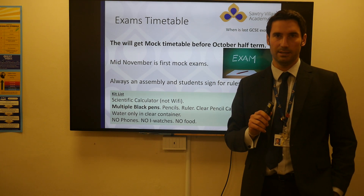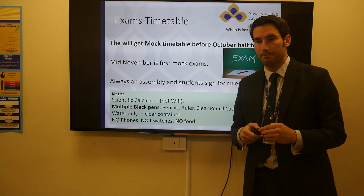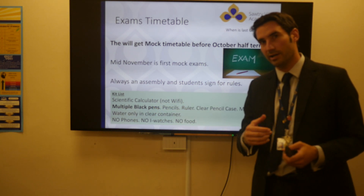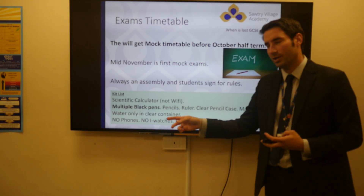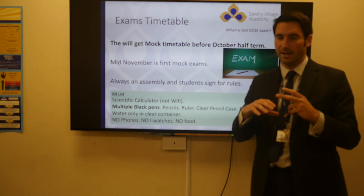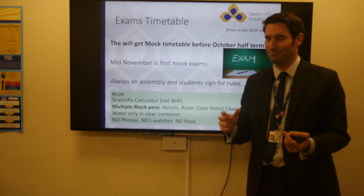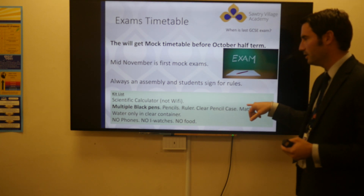Exam timetables and mock exams — obviously you'll get those before October half term. What I would ask for you parents and students is to make sure we have this stuff: a scientific calculator, but it can't have Wi-Fi functions. There was a phase when loads of them did, not many do now. When it comes to black pens, we're talking black biro pens — lots of them. Ask Santa for a million of them, because why would you just take in one? The amount of students I see going to an exam with a half-chewed pen is rubbish. Take in five or six pens, blue, black, pencil, ruler, etc. Be ready, and have them in a clear pencil case.